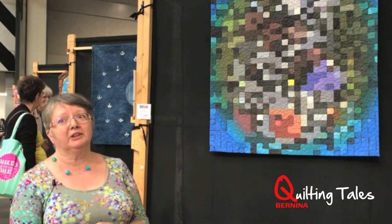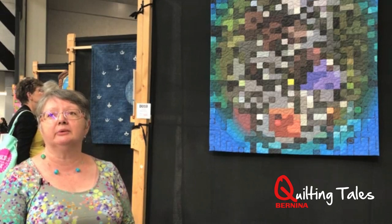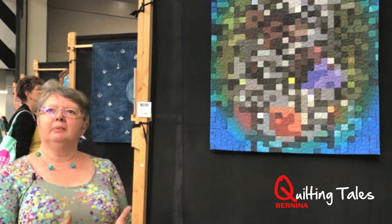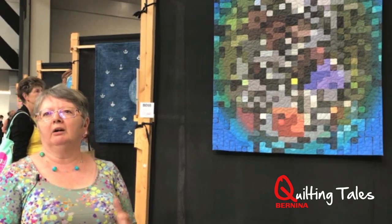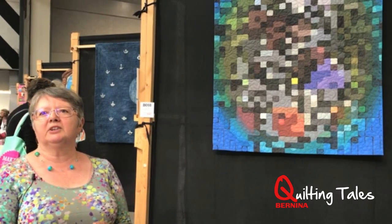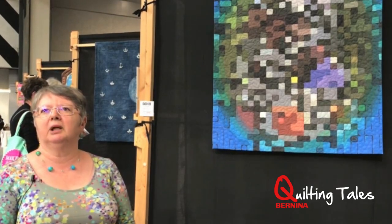There are a lot of quilts in this show that have been made by former and current students of mine, actually. And it's lovely to see them having the experience of entering a quilt in a quilt show themselves. It's all part of the City and Guilds course, in a way, because that's what they're aiming for — they're aiming to make quilts of a standard that can be entered into shows.